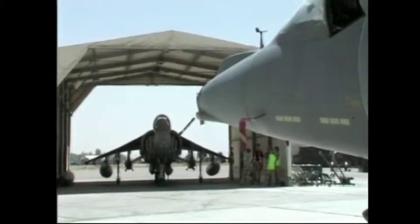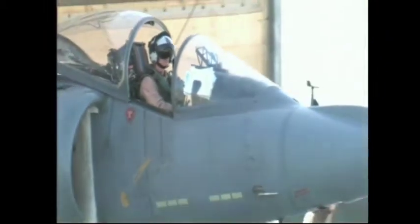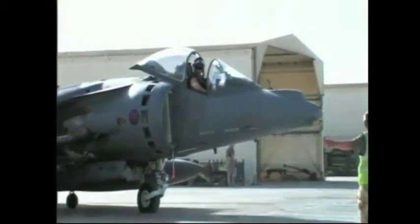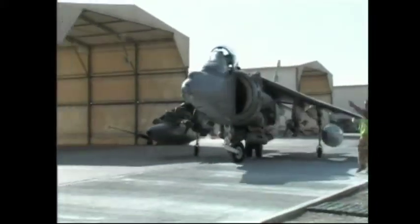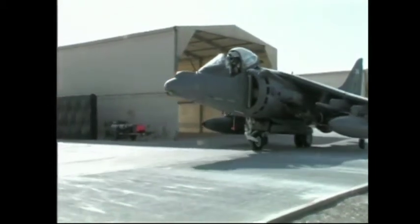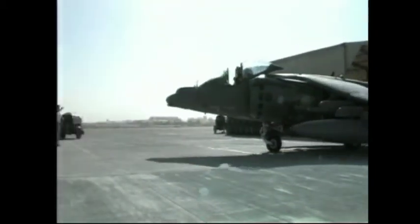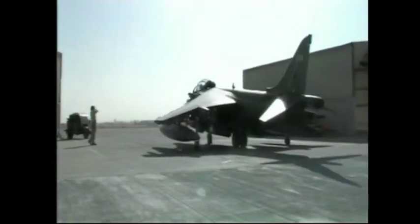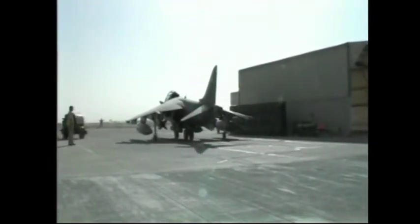Today, the Harrier GR-7As, part of the Joint Force Harrier, based at RAF Cotsmoor, have been deployed in Afghanistan since September 2004. They have been constantly engaged in supporting the International Security Assistance Force in rebuilding Afghanistan. Both naval and maritime groups of the Harriers of No. 3 Squadron operate from Canada Air Base, in one of the most hostile environments in this war-torn barren province.